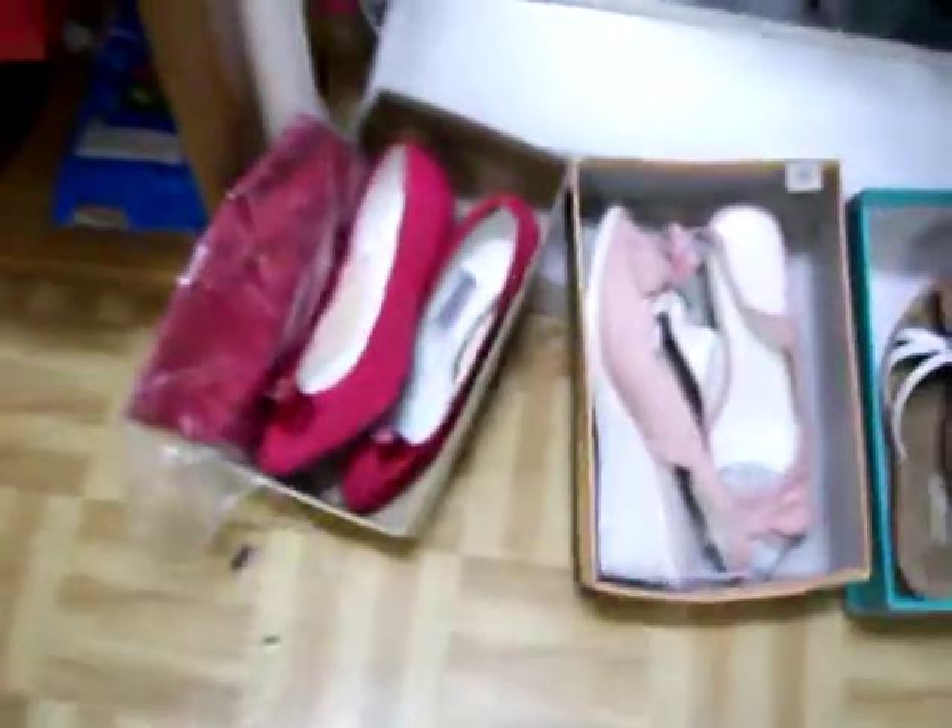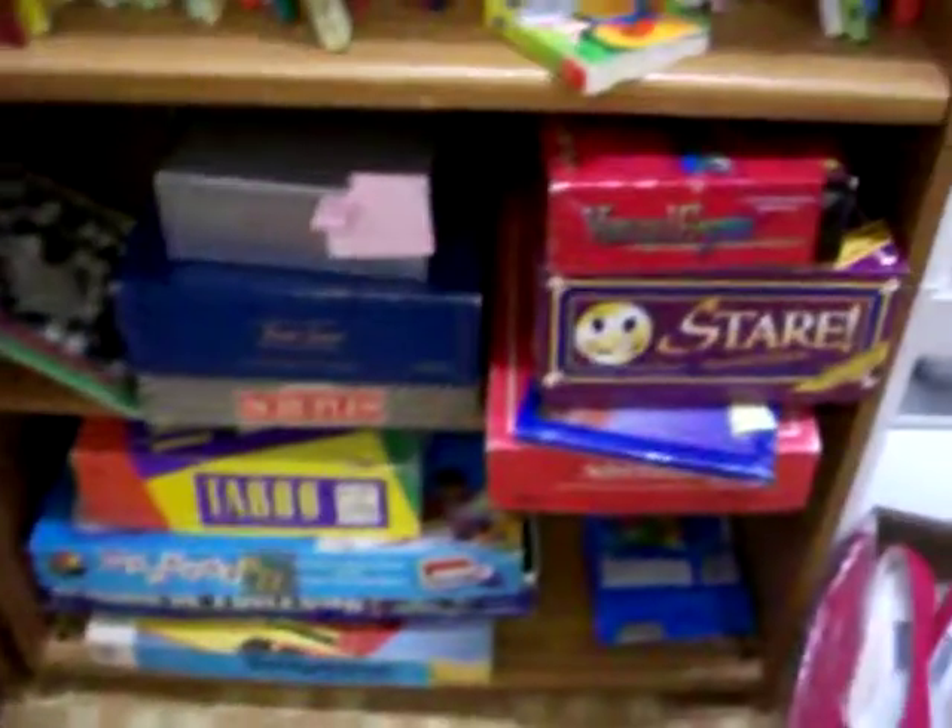Got some toys for some younger children here. Some really nice lady shoes. Nice selection of board games there.